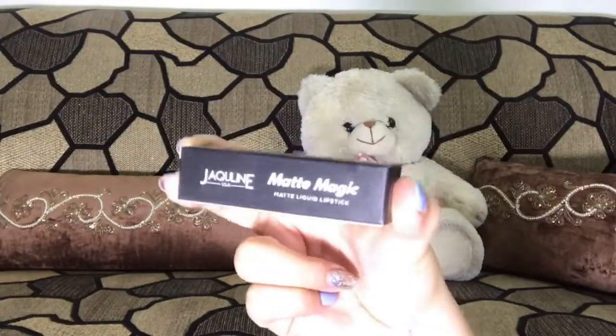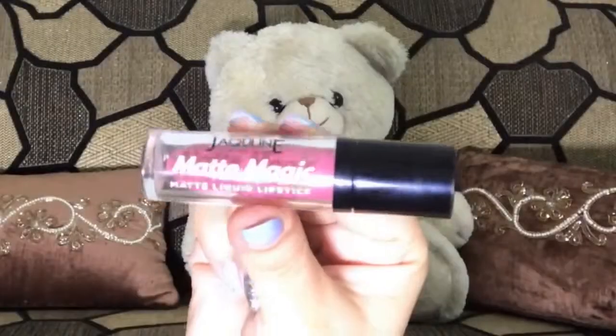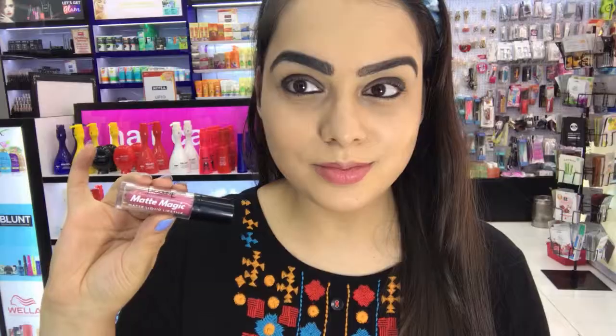Now for my lips, I used the Matte Magic Liquid Lipstick in the shade Fashionista. It has a super long-staying, transfer-proof formula and comes in 21 beautiful shades.